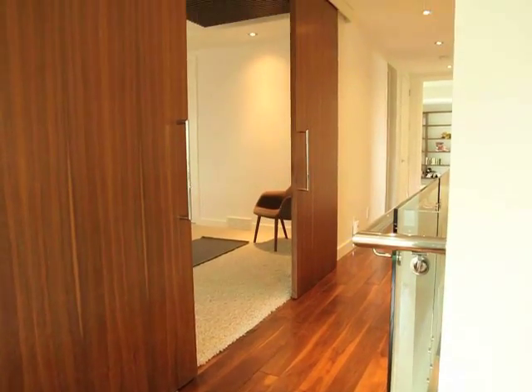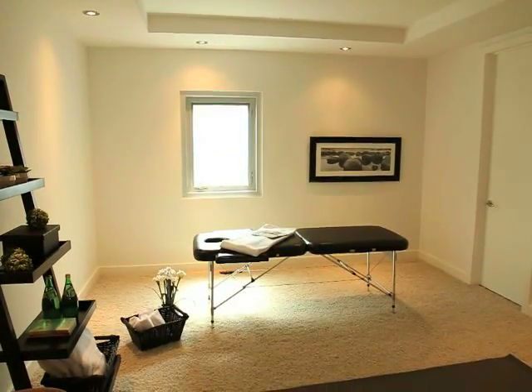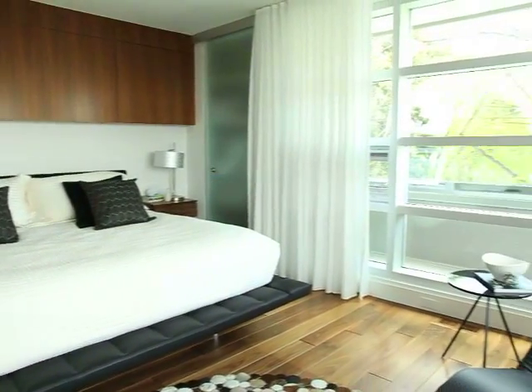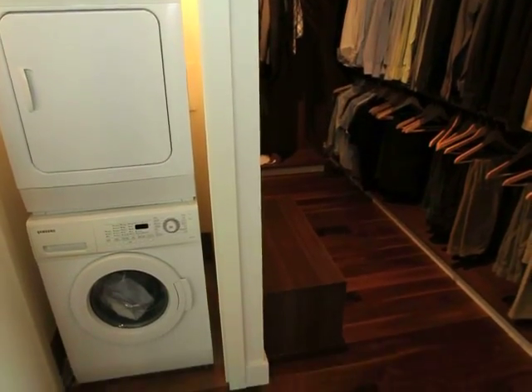Meanwhile, areas like this room could serve as an elegant spa room — for, you guessed it, the third category: relaxation. Steps away, the master retreat has its own private patio, and a huge his-and-hers walk-in closet dressing room, complete with its own washer and dryer.